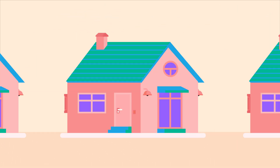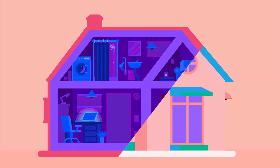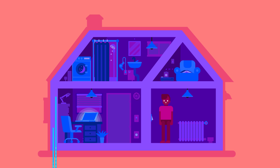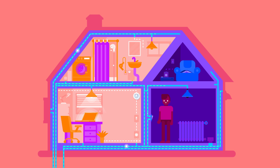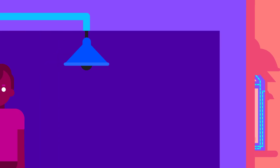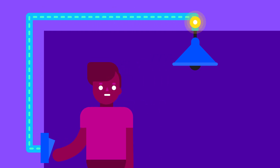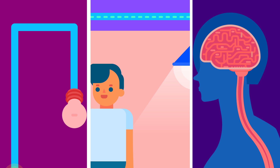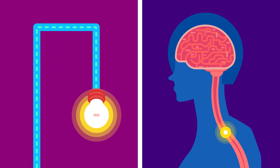Your body is much like a house. Many different parts work together to keep the household running. The central nervous system, or CNS, is similar to the electrical wiring in that house. There are about 1,000 kilometers of wiring in your body. Flipping a light switch sends an electrical signal through the wires to turn on the lights, just as your brain sends electrical signals along nerve cells to tell your body what to do.